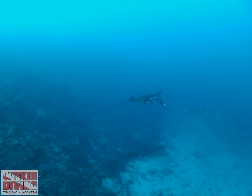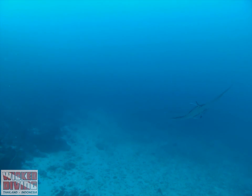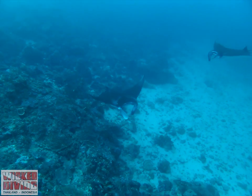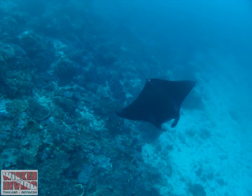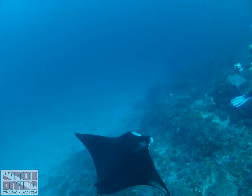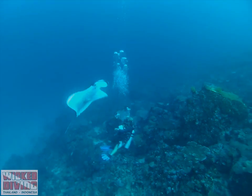You may not already know this, but man is currently threatening the survival of manta rays. Divers and snorkelers can help to collect important data which will contribute to their protection, and mean that we can swim with them for many years to come. Without fully understanding their population numbers and behaviour, it will be difficult to ensure their protection.